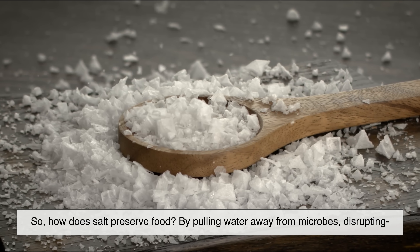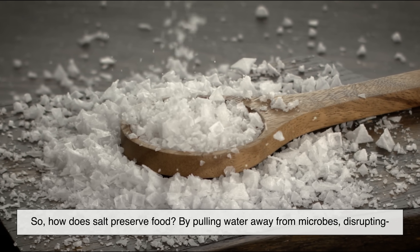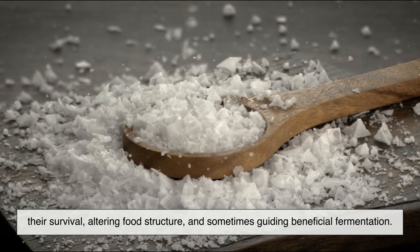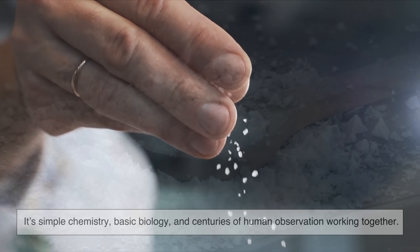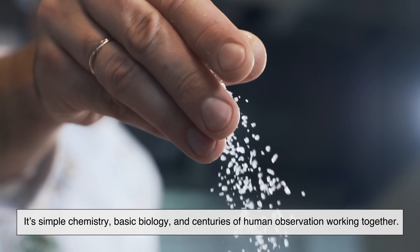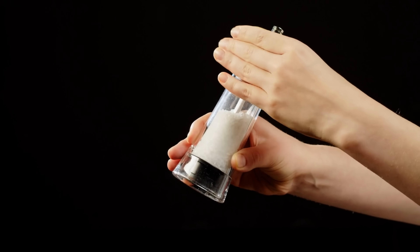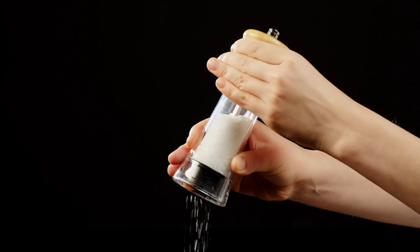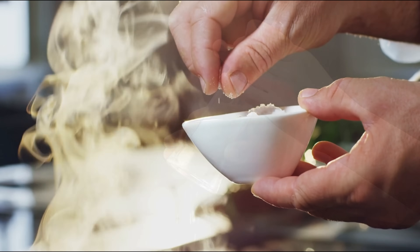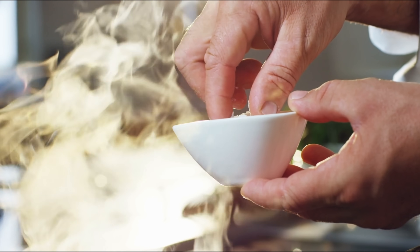So, how does salt preserve food? By pulling water away from microbes, disrupting their survival, altering food structure, and sometimes guiding beneficial fermentation. It's simple chemistry, basic biology, and centuries of human observation working together. In a world filled with modern preservatives and high-tech packaging, salt remains one of the most effective and reliable methods ever discovered. It's proof that sometimes the most powerful solutions are also the simplest.